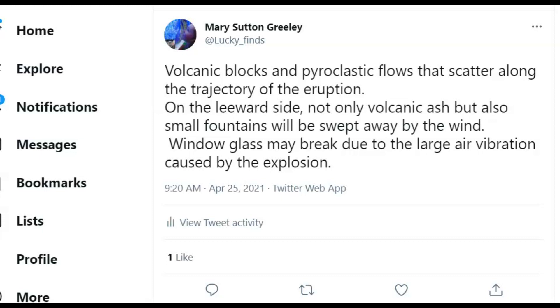On the leeward side, not only volcanic ash but also small fountains may be swept away by the wind. Window glass may break due to the large air vibrations caused by the explosion — the explosions have a sonic boom effect that will break windows.